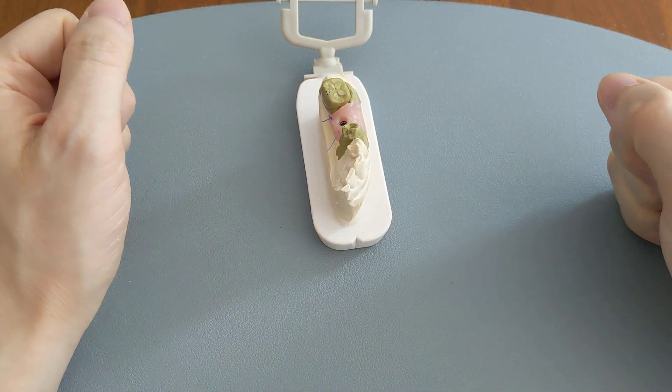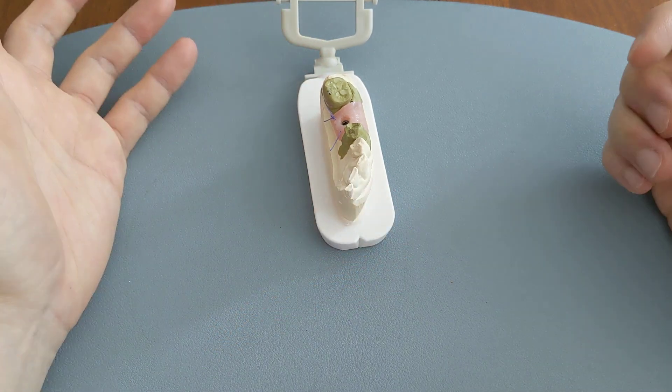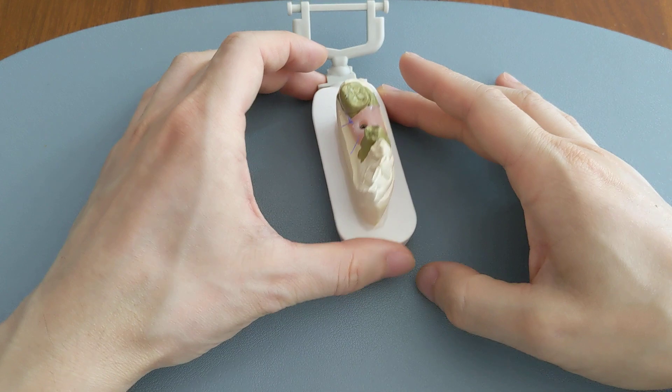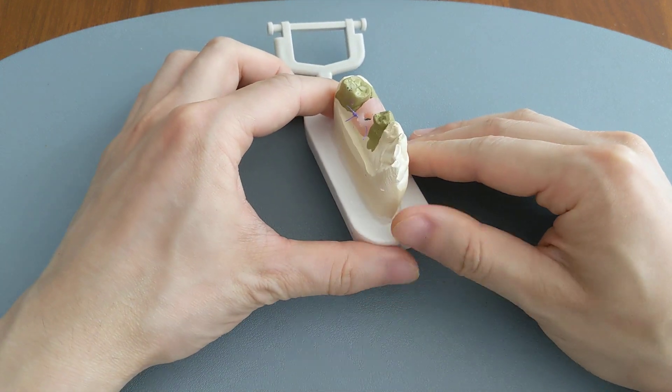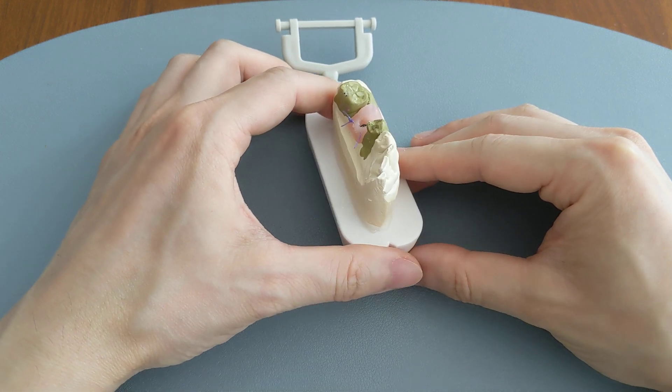We're going to talk about why there's a black hole after your wisdom tooth extraction. Overall, I'm here to tell you that that's actually normal. As long as you're not in pain, it is actually a good sign because it means that you're most likely towards the later stages of the socket healing.